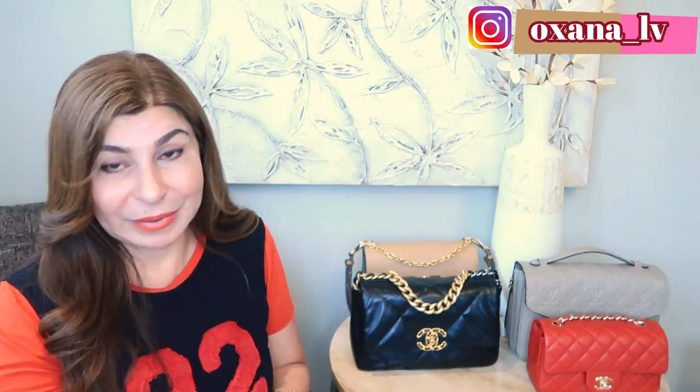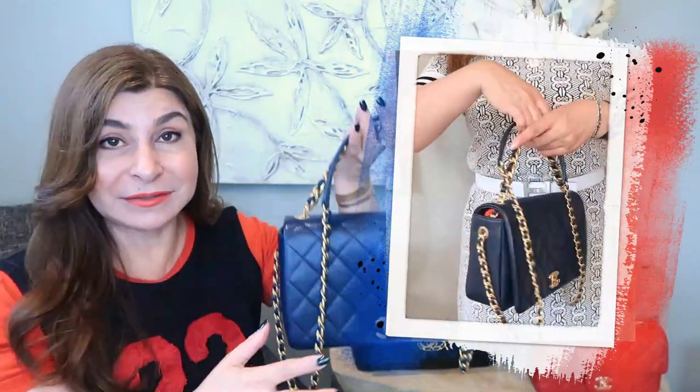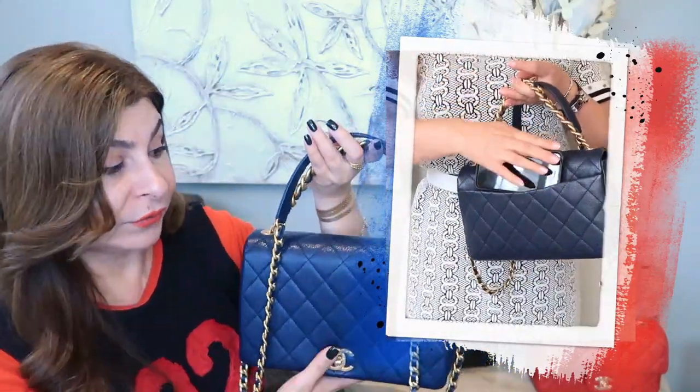My last but definitely not least is my current favorite — my Chanel Fashion Therapy, a recent purchase. I recently did a video comparing my Chanel 19 with the Fashion Therapy and discussed the pros and cons of both handbags. I absolutely love this bag.